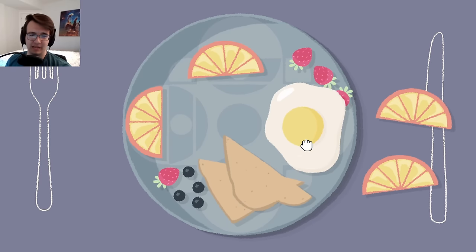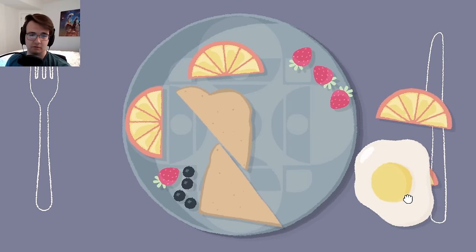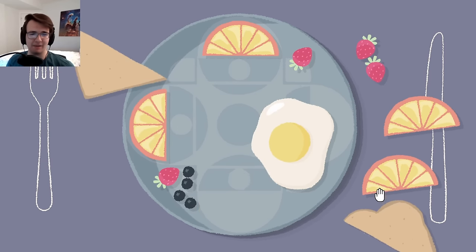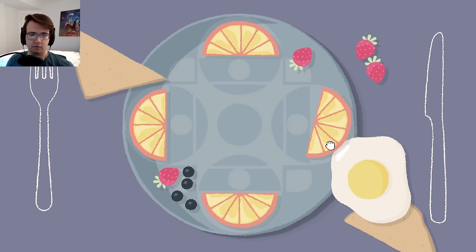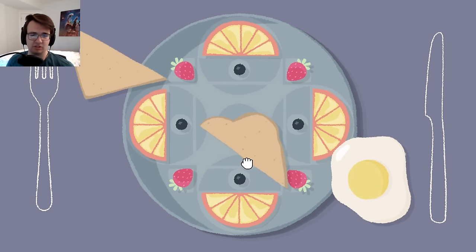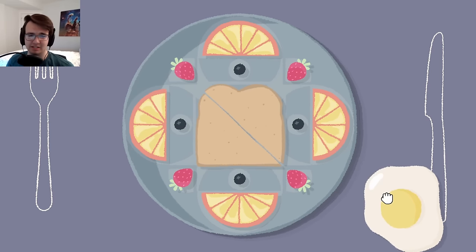A breakfast plate - maybe I gotta have all the food fit on the plate without overlapping. There are hints in the back. I bet I have to have the oranges around the edges for a nice symmetry, a strawberry in every corner, and blueberries seem to want to go here. That is neat. Maybe the egg goes on the toast - because it is tastier that way. Instagram worthy!